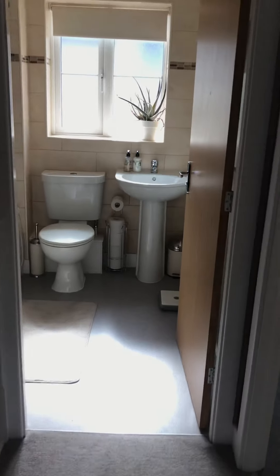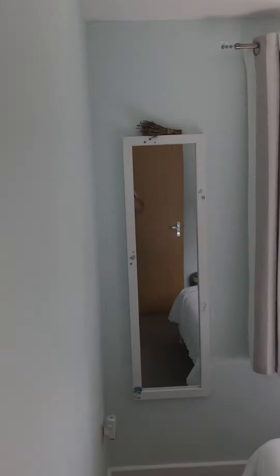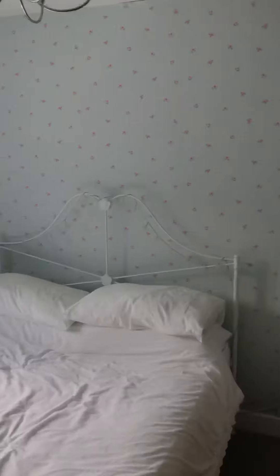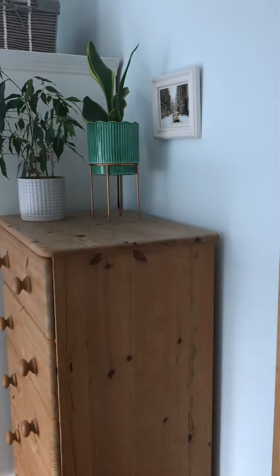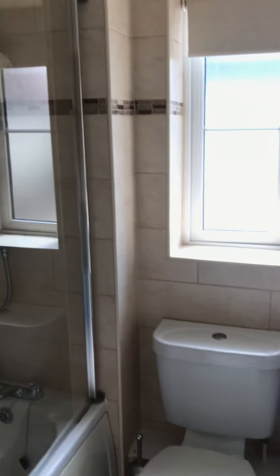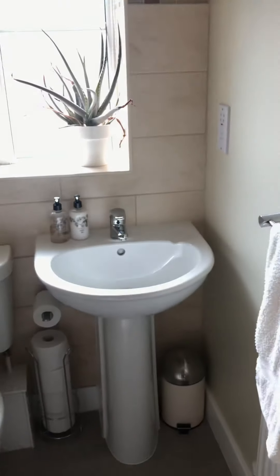Going into bedroom 2 along the hallway — another double bedroom with a window to the front, a good sized double bedroom. And then the bathroom, which has a modern suite with a shower unit, low level WC, wash basin, and a frosted window to the front.